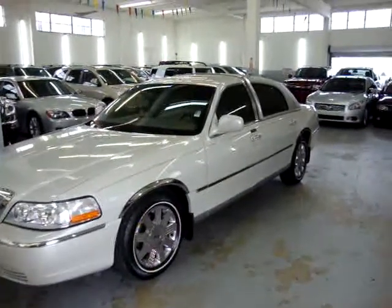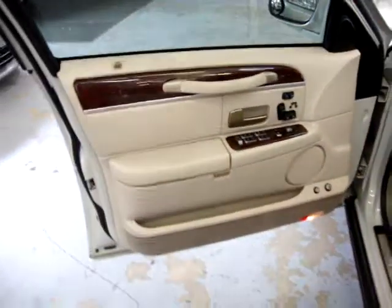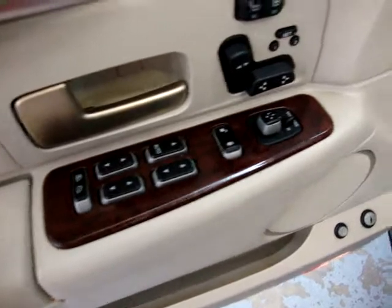Let's go ahead and get it open and get it started. Besides the keyless entry, there's a bunch of other options. It's got the half-leather, half-wood steering wheel. The door panels are beige with wood trimming — it looks really sharp. It has power windows, power door locks, and cruise control tilt wheel.